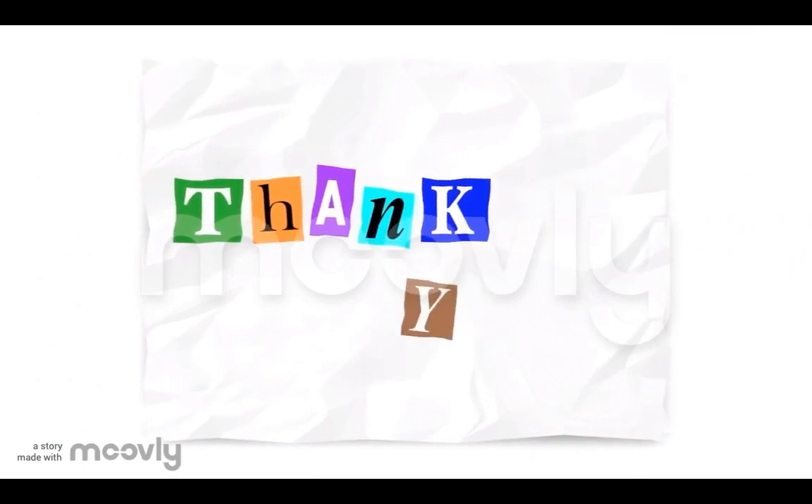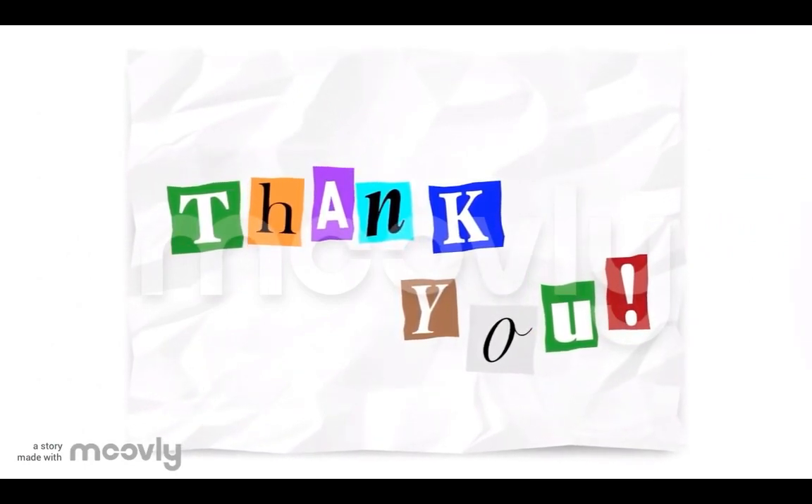That's all from us. Thank you for watching, guys. I hope you enjoy our video. Bye! Have a nice day.